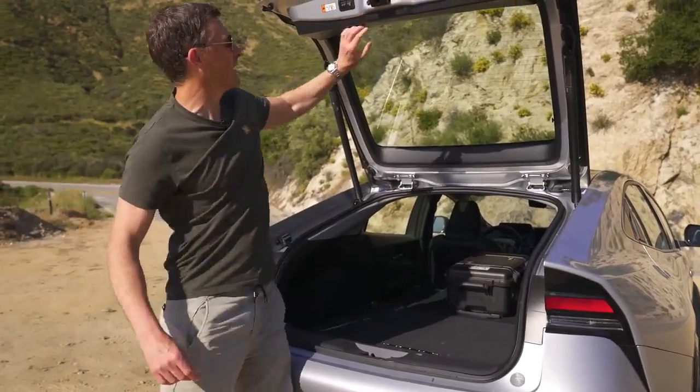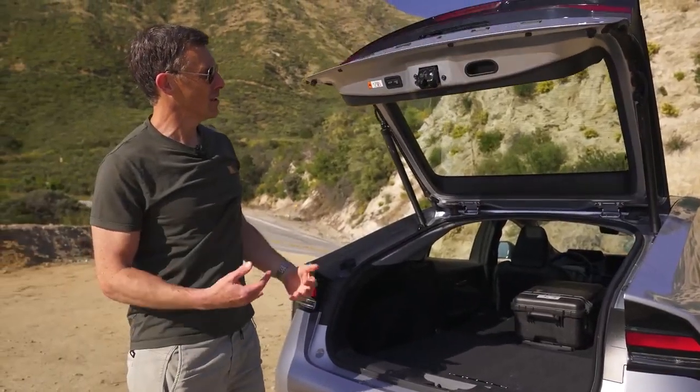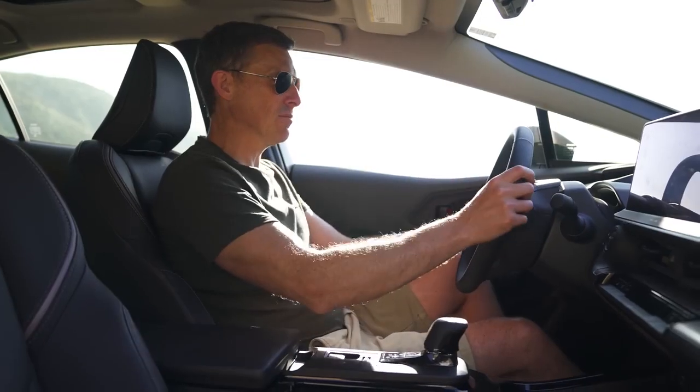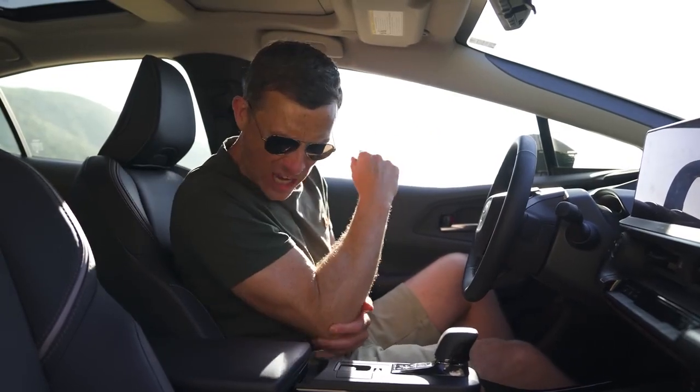That brings us on to five annoying things about the Toyota Prius. First, the raised centre console and the way the armrest protrudes slightly means that sometimes when you're driving and you move your arm, you end up banging your funny bone on it. Second, when you have the air conditioning on and turn the fan up to three or above, you get this weird water-trickling sound - it sounds like there's someone behind the dash taking a piss.